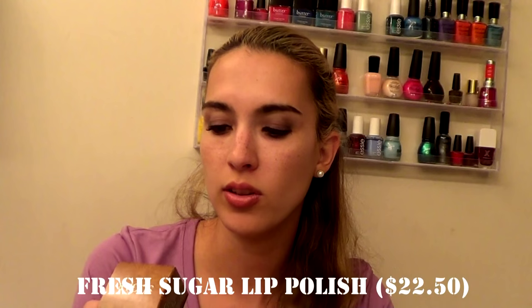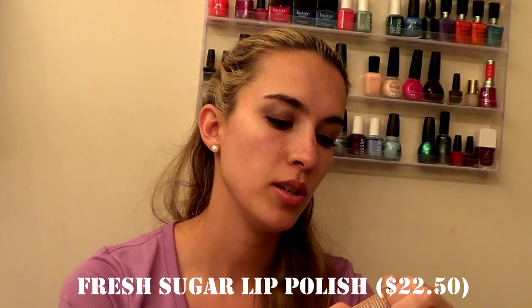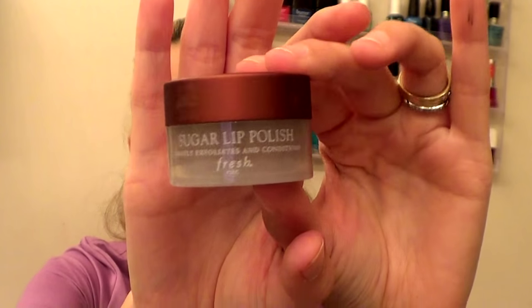The next thing I picked up was the Fresh Sugar Lip Polish, which gently exfoliates and conditions the lips. You massage a small amount onto lips and rinse with a damp washcloth — you can use it two to three times a week. I've never had a lip scrub before, so I really wanted to try this one, especially in the wintertime. It smells pretty strong — like sugar with kind of a cocoa note. I'm excited to see if it's worth the money and will report back.